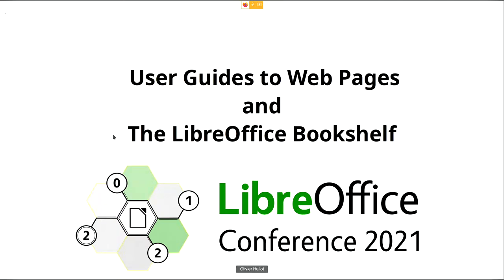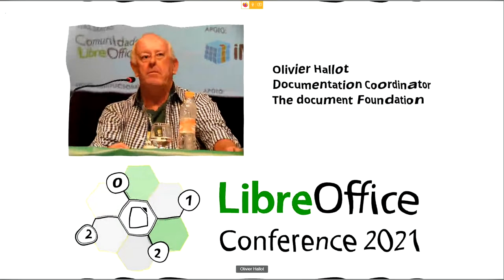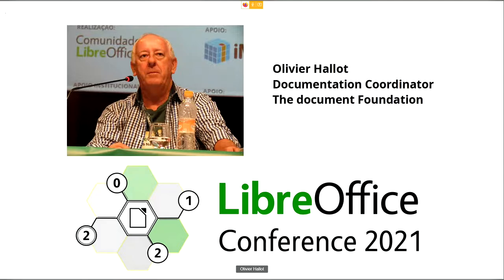Hello everybody. This is the opportunity I have to present the project I was carrying together with the documentation group, which is to have the user guides migrated to webpages and to create a sort of LibreOffice bookshelf. I'm Olivier Allo. I am the document coordinator inside the Document Foundation. I have been involved with LibreOffice since the very beginning, 2010, and even before because I joined OpenOffice.org. I live in Brazil, in Rio de Janeiro.